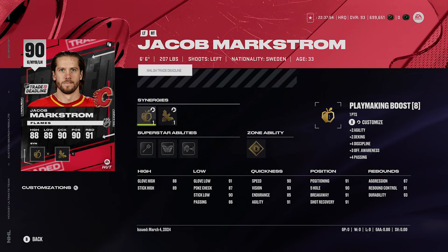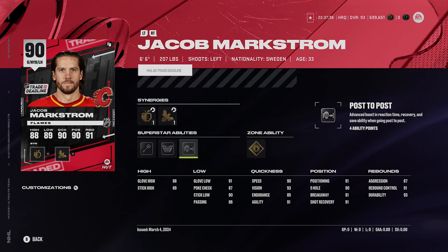Jacob Markström is 90 overall — an important note is that if he gets traded at the deadline he'll likely become a Devil and upgrade to 92 overall. He's six foot six, 207 pounds, left-handed, with playmaking boost, speed boost, checking boost, and defensive boost. He has silver Light Work, silver Butterfly Effect, silver Post-to-Post, and gold Showstopper. I really recommend Markström — he's a beast at 6'6".